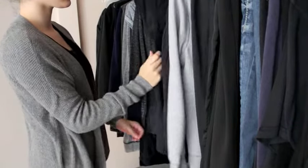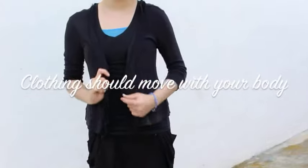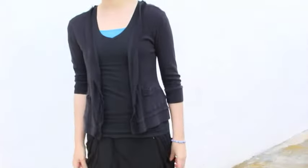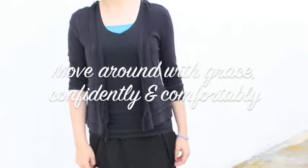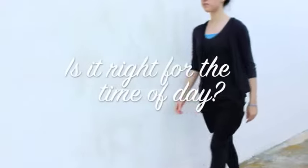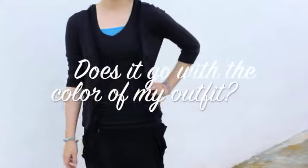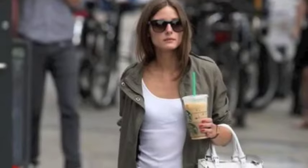What we wear is a statement of individuality and we should feel confident and comfortable in our clothes. We should also be able to move comfortably without having to constantly adjust our clothes. So to make sure our clothes fit us just right, ask yourself these questions before going out: Is it right for the time of day? Is it right for where I'm going? Do the colors match? And is it right for me?